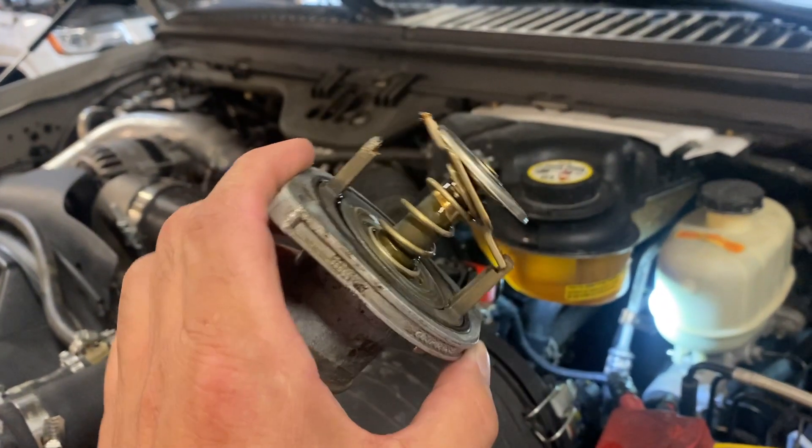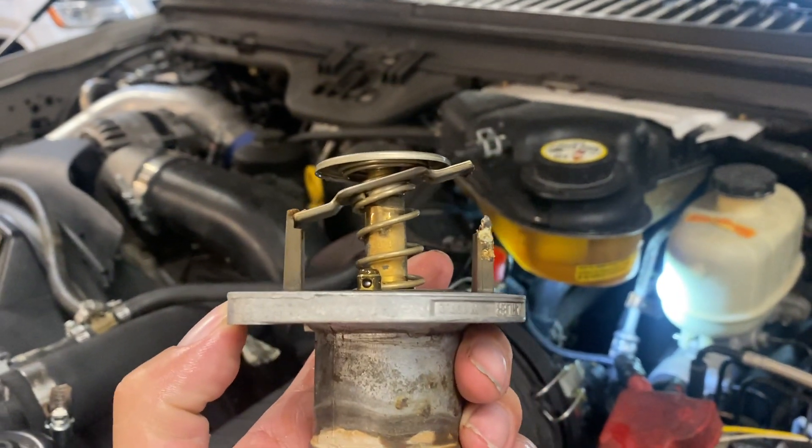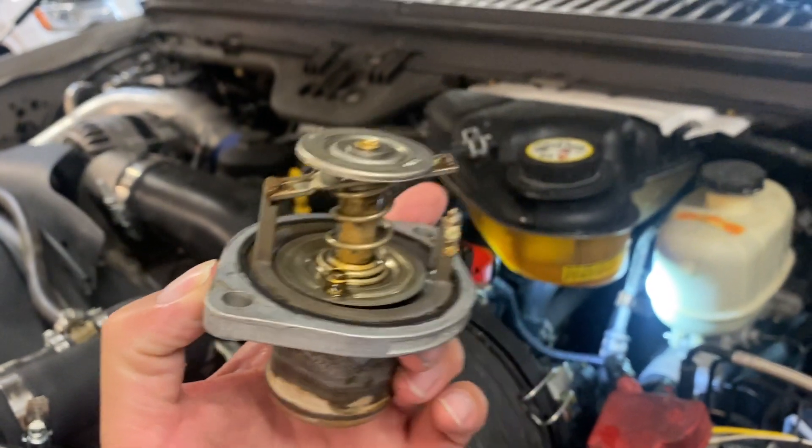Take a look at this — this was my thermostat here on this truck. The temperature was all over; I wasn't maintaining. And my fuel economy has been dropping through time.